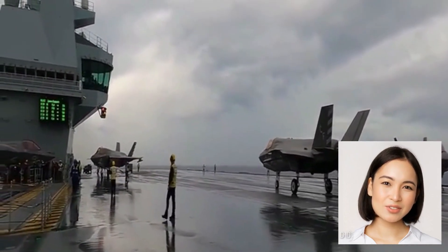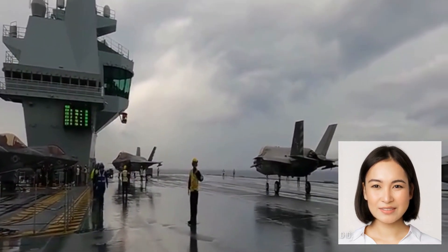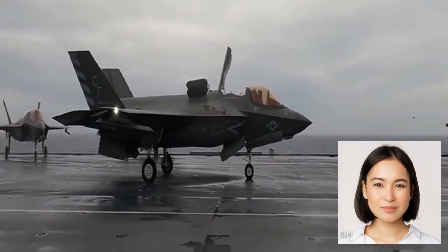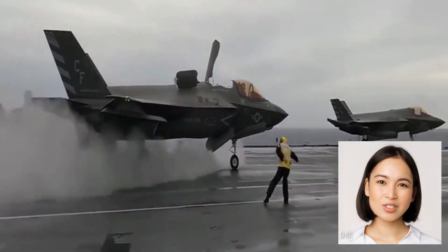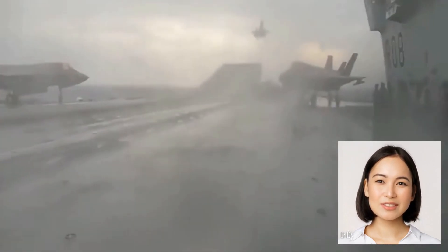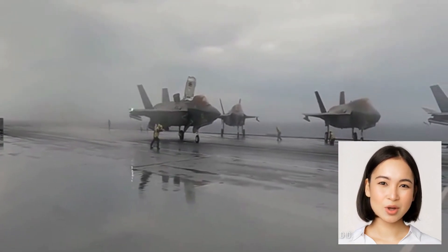Witness the precision and skill of the V-22 Osprey pilot as they bring this remarkable aircraft to a gentle landing on the carrier deck. The V-22 Osprey's versatility and maneuverability make it an invaluable asset for a wide range of missions, including troop transport, aerial refueling, and search and rescue operations.